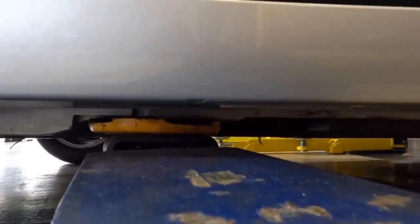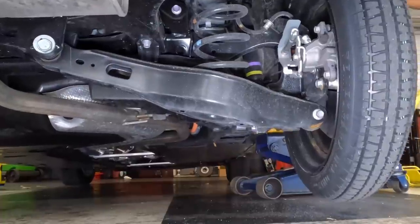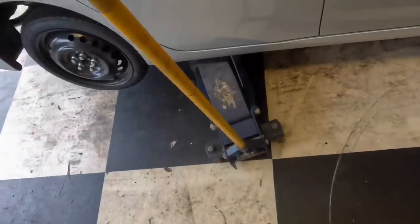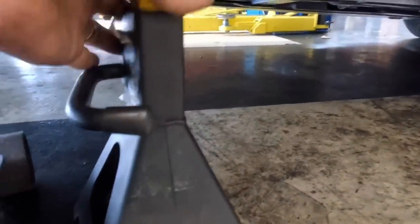Floor jack, get in there on that pinch weld — that's where we want to be. Contact. Moving on up, all the way up. We need some safety. There's the safety stands in. Now we're safe — I accept this.